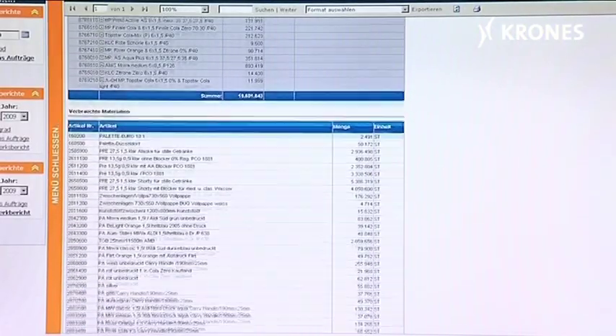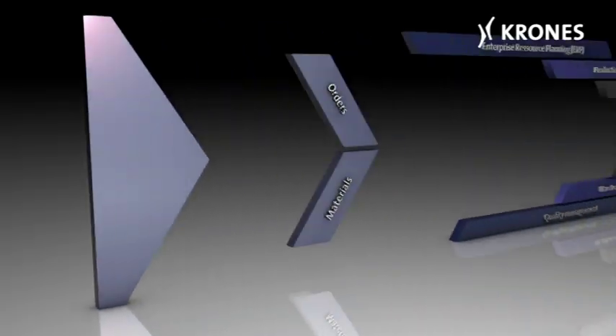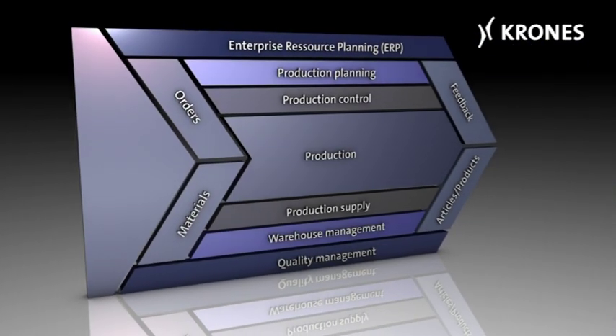IT solutions from Krones — why do we have them? Why do customers request them? One side is the material flow and the other is the information flow. Krones has solutions integrating the enterprise resource planning — the commercial area of the customer's world — within the shop floor, the production area. The solution we have is the so-called Manufacturing Execution System, shortly called MES, where we address both.